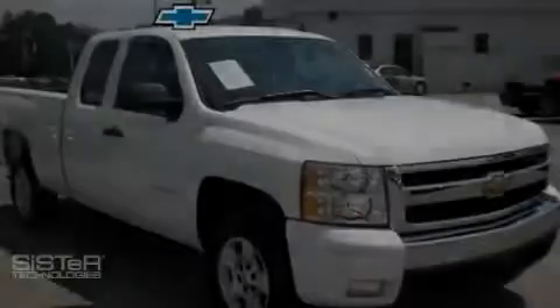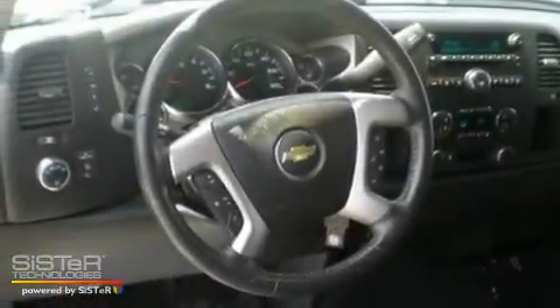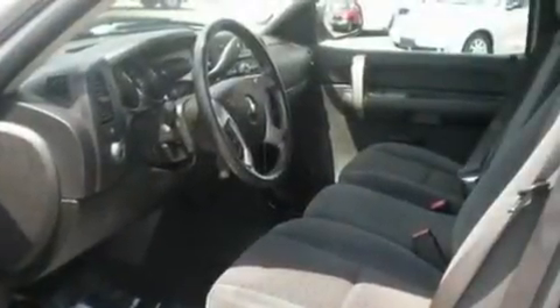Another fine vehicle offered by Blossom Chevrolet. This is a 2008 Chevrolet Silverado, made for the job site, the trail, and the town. It has a 5.3-liter 8-cylinder engine and a 4-speed automatic transmission.